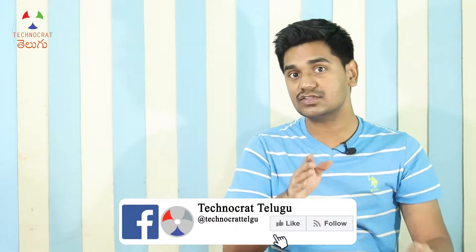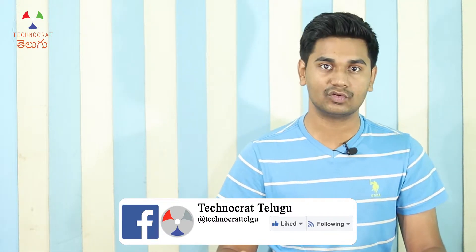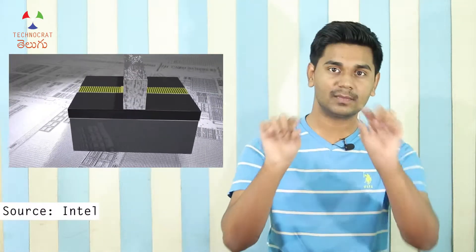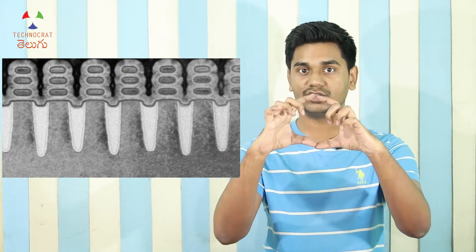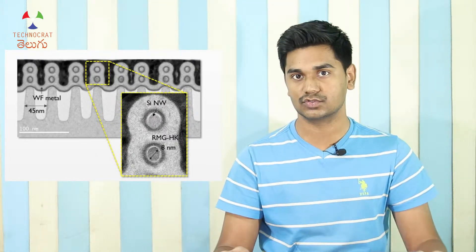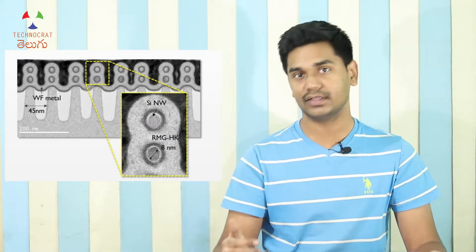With FinFET, you can better control the gate and the channel. The next advancement is GAAFET — Gate All Around Field Effect Transistor. In FinFET, the gate wraps around three sides of the channel. In GAAFET, we control the gate on all four sides of a square channel: top, left, right, and bottom. This provides better control of channel length.